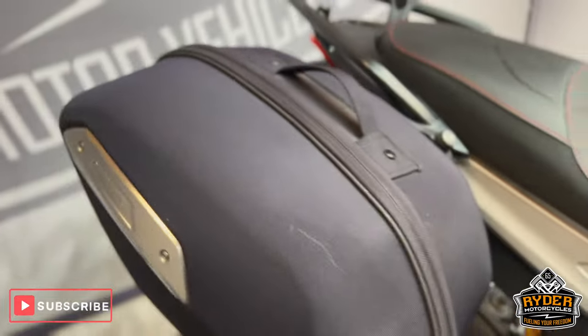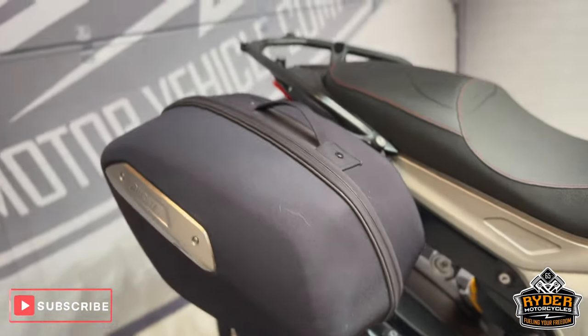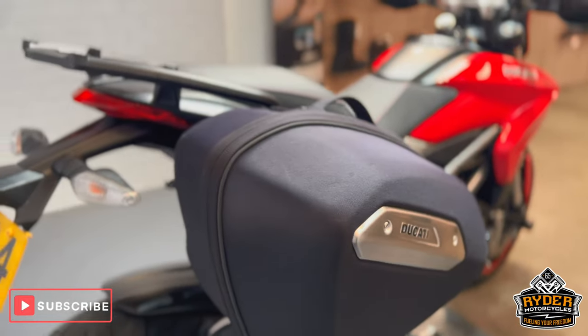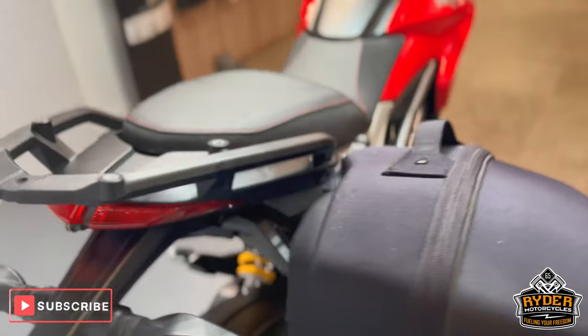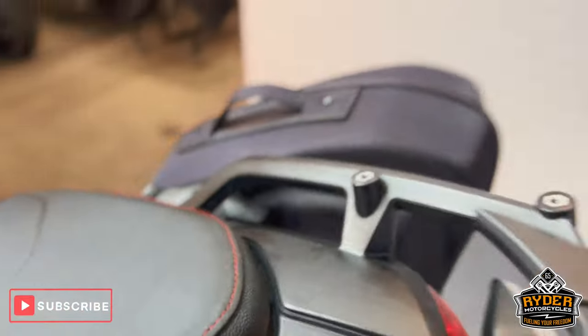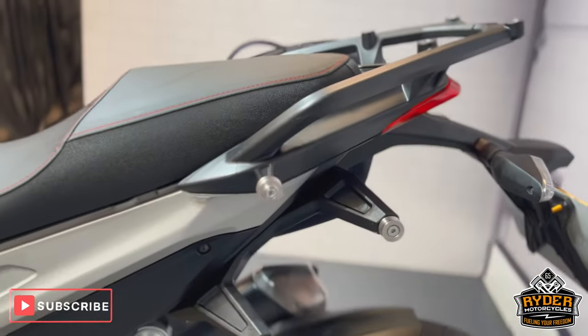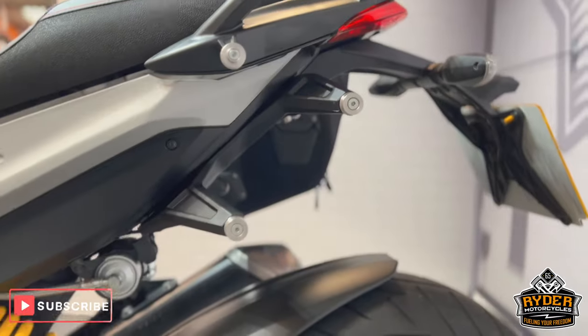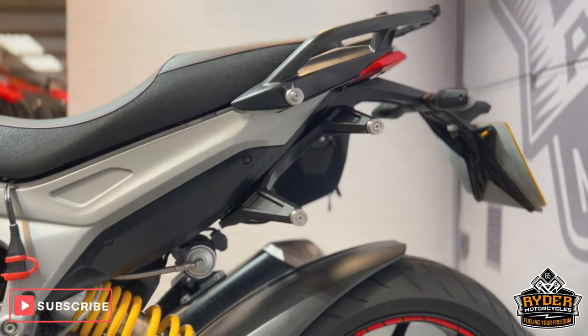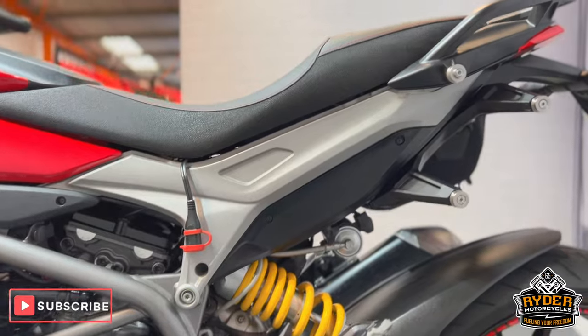It does also come with the side panniers. I've left one on so you can see — they're nice and easy to remove and it's all on the same key. It also has a little wrap rail on the back. This side is without the pannier, just to show you how clean it looks with and without the panniers on there.